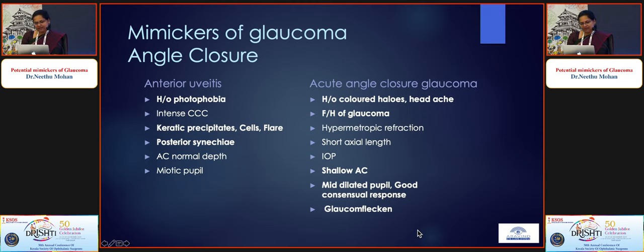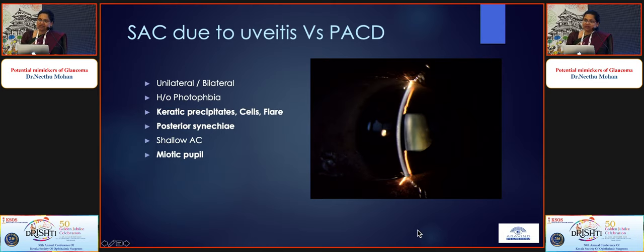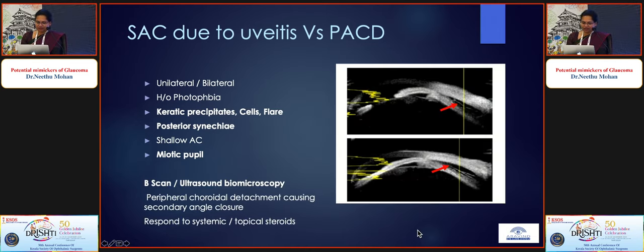Mimickers of angle-closure glaucoma: anterior uveitis versus acute angle-closure glaucoma — colored halos, shallow AC, and mid-dilated pupil point toward acute angle-closure. More tricky is secondary angle-closure due to uveitis presenting bilaterally versus primary angle-closure disease. If there is photophobia, keratic precipitates, cells and flare, posterior synechiae, and a miotic rather than mid-dilated pupil, investigate further with B-scan or UBM to pick up peripheral choroidal detachments. The treatment protocols differ greatly — you do not want to perform a YAG PI in a patient who already has uveitis.